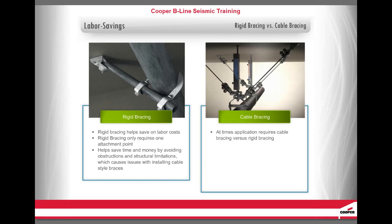Cooper B-Line recommends using Tolko seismic rigid bracing whenever possible to help save on labor costs, as it requires only one attachment point. It also helps save time and money by avoiding obstructions and structural limitations, which can cause issues with installing cable-style braces. However, there may be times when an application requires cable bracing versus rigid bracing — for example, cable bracing is recommended when a brace must span a length greater than 13 feet or when a vibration isolation system is installed.